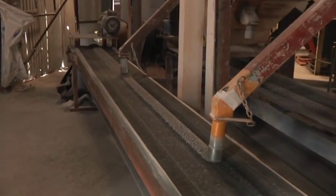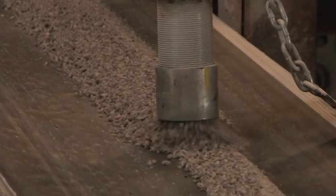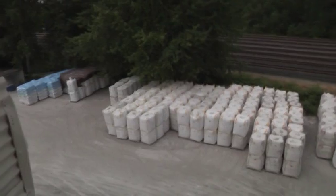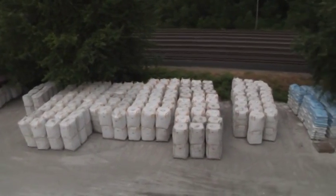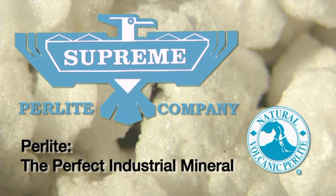In a world where energy and resources have become dear, the physical structure and qualities of expanded perlite have already made this one of the most versatile industrial minerals in the world, and its use is growing as more applications are being developed every day. Perlite really could be the perfect industrial mineral.